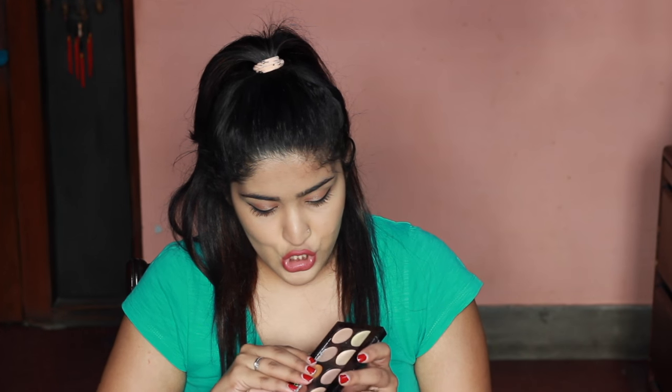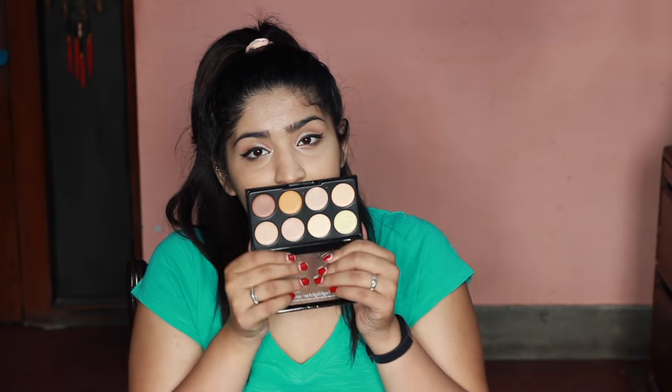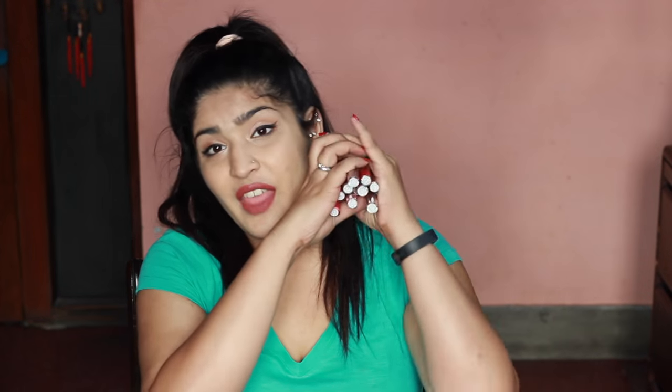Then I have the Kiss Beauty Professional Makeup 3-in-1 Bright and Contour Concealer. I got it from Flipkart for about 300–350 rupees — it says 600 MRP but I got it at a discounted price. It's a highlight and contour kit; although it says powder formula, these feel like creams. The texture is like a cream-to-powder, though I haven't used them yet.